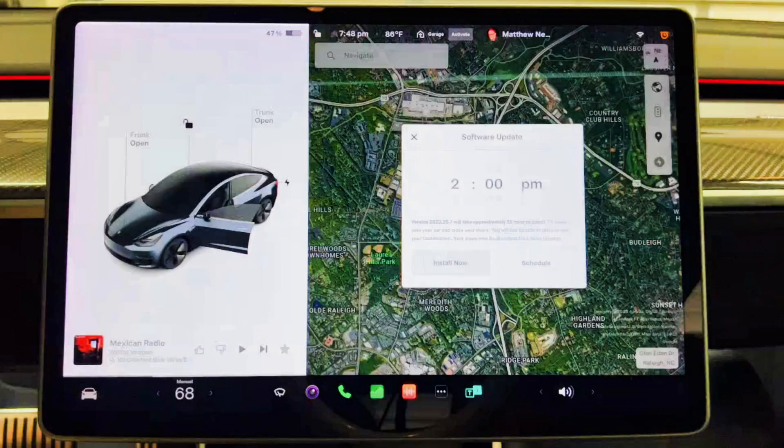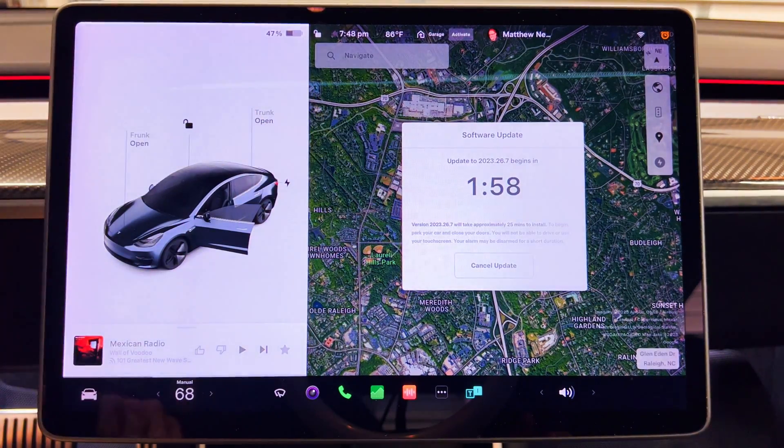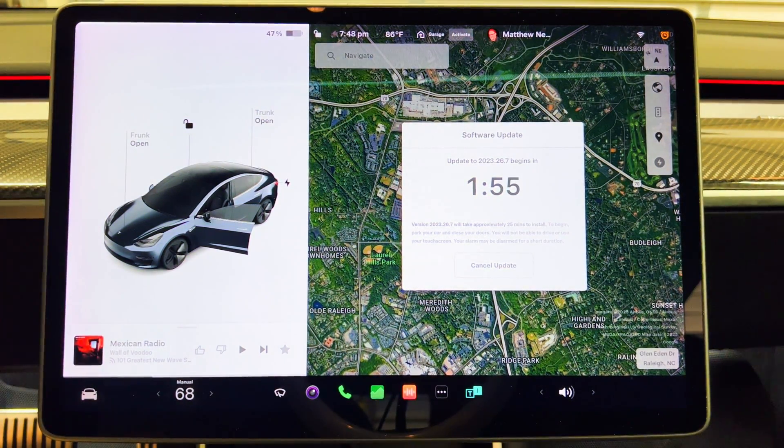I haven't had a major update since 2023.12.1, and that was on April 20th. There were a couple of minor updates since then but nothing of note. Today's update, 2023.26.7, is a big one with 14 documented and 5 undocumented changes for a total of 19.